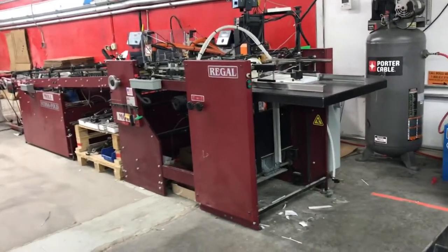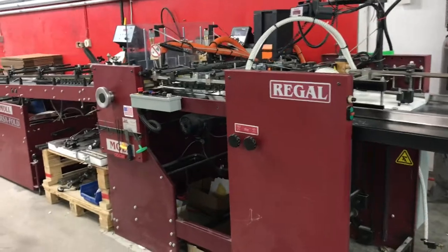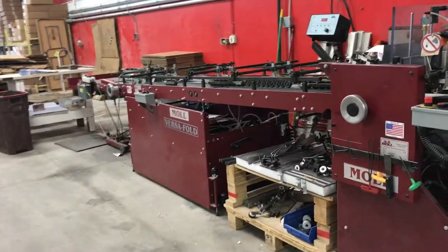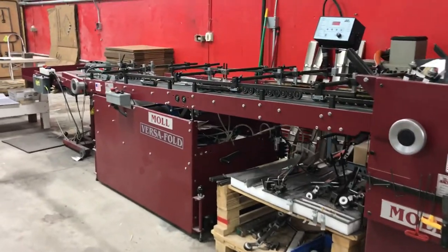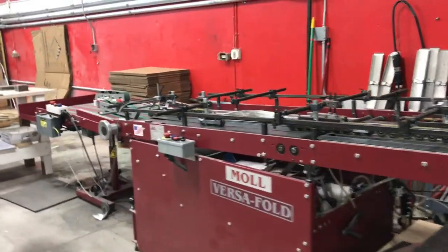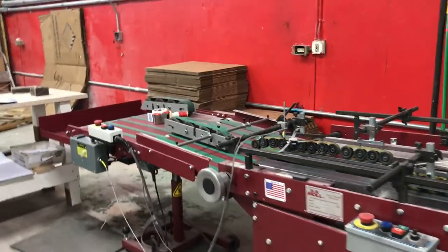For our final piece of equipment, we have the moulder. This is used to actually convert the pocket folders — so after your pocket folder has been die cut, or various other pieces, it gets folded and glued and will come off finished on the other end, ready to be boxed up and shipped to you.